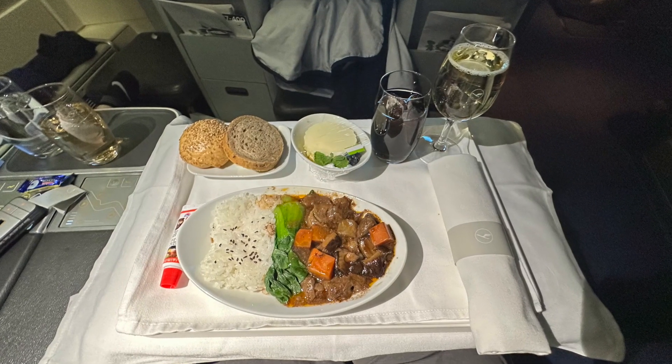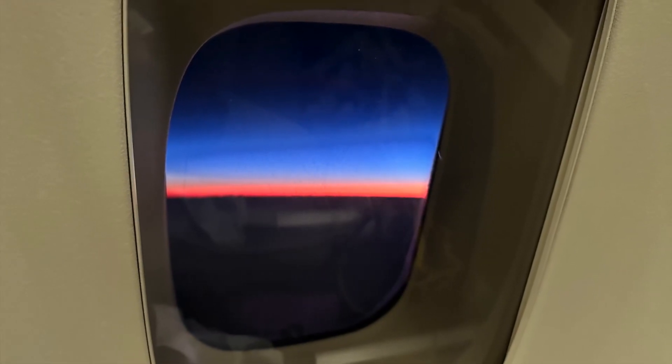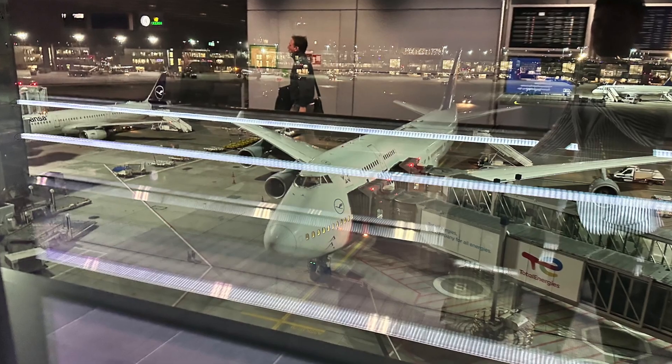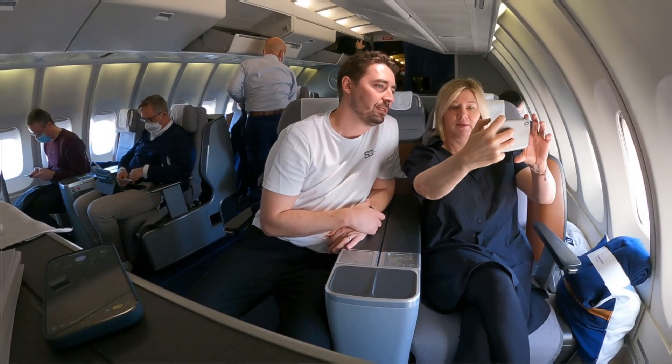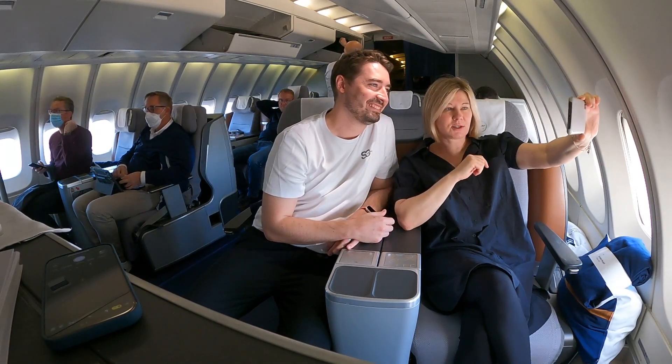Before landing, we received another hot Asian dish, which was delicious, and when the sun finally set, we landed in Frankfurt. The crew on this flight was friendly enough, but not overly proactive. The purser did strike up a nice conversation with us before takeoff and checked up on us during the flight.